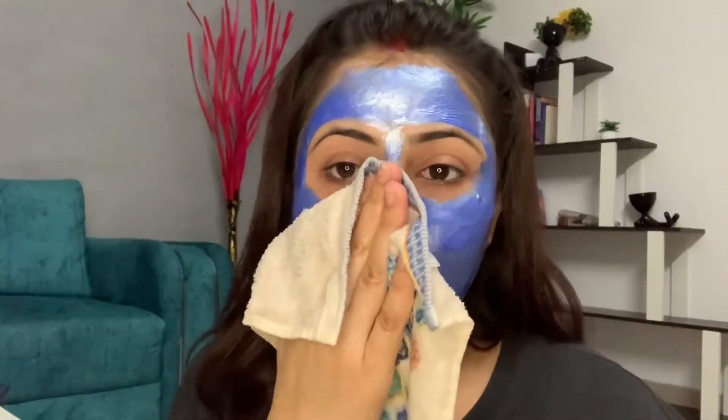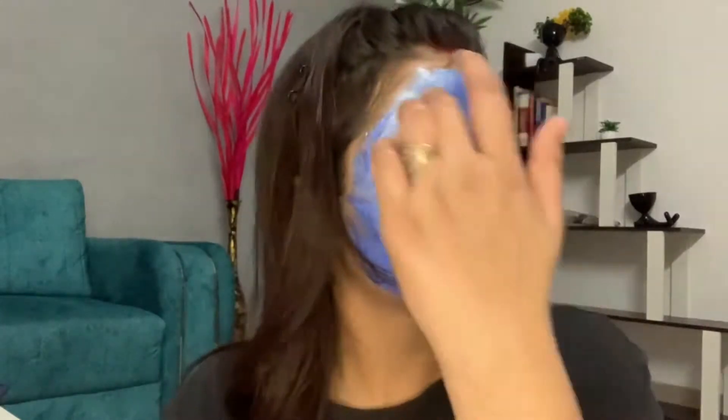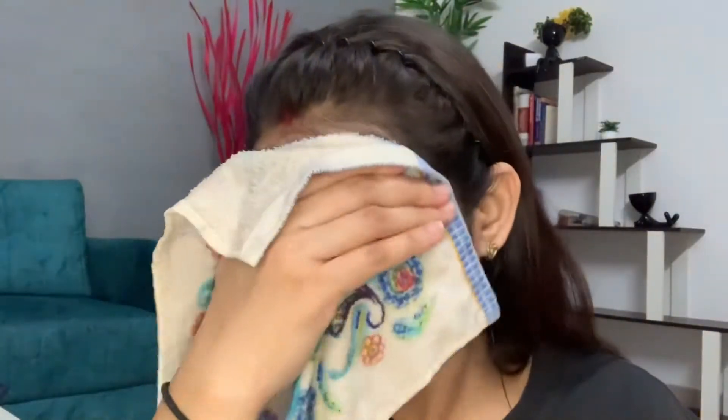Hey my beauties, welcome or welcome back to my channel. You guys have already read the title, and in this title there is an experience that has happened to me — the peel-off. Before creating this video I thought the title would be 'skincare using a peel-off,' but this time also the peel-off experience has gone wrong. So yeah, let's quickly get into the video.